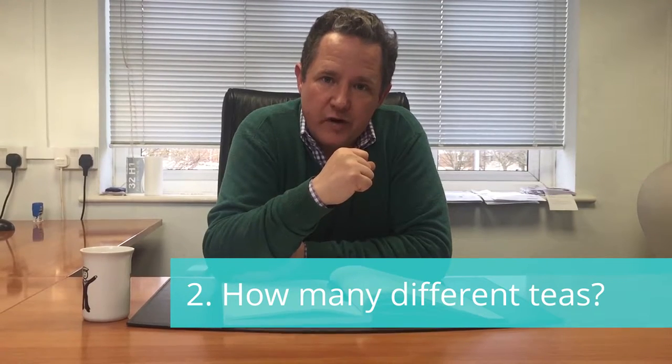Second: how many teas do you want in your range? This determines the type of cafe you're going to have. A cafe with one or two types of tea, a cafe with six teas, or a cafe with a hundred teas — you will immediately have an idea in your mind of what those three different businesses look like. As a rule, I would suggest no more than six if you're just starting out.